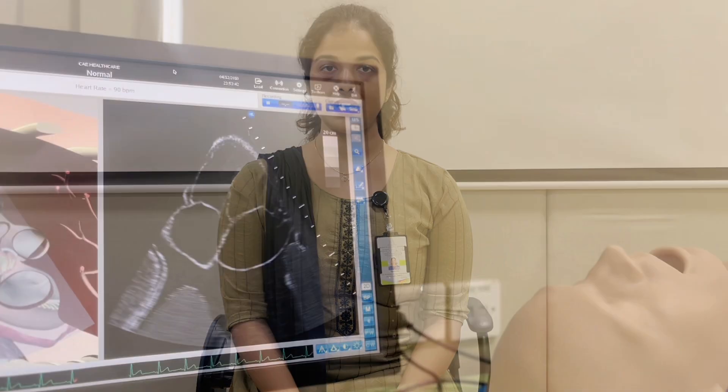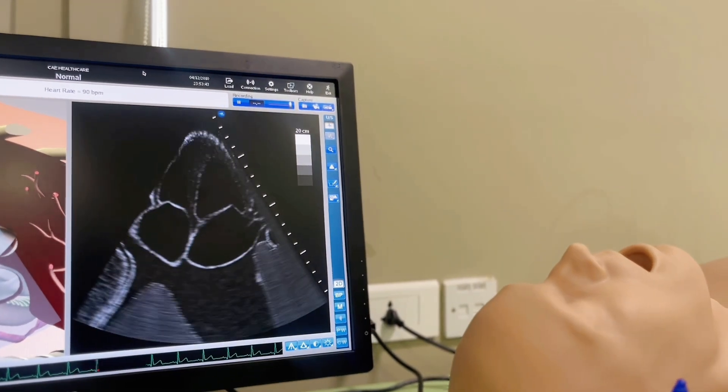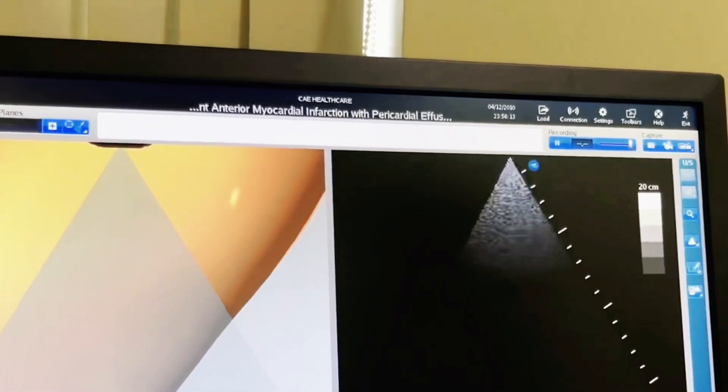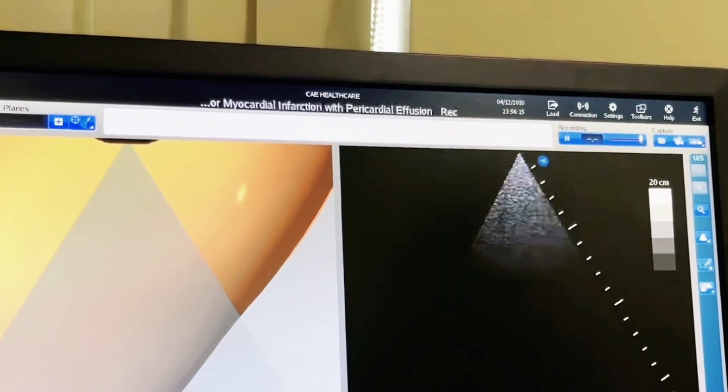We customize simulations to reflect specific clinical scenarios such as enlargement of cardiac chambers, valve dysfunctions, wall motion abnormalities, pericardial abnormalities and miscellaneous cardiac conditions, which helps learners understand how to handle diverse and challenging cases.